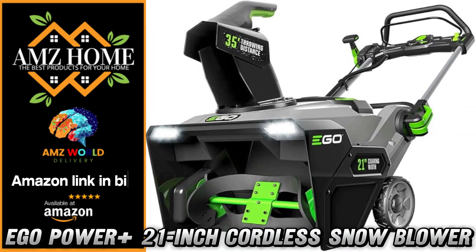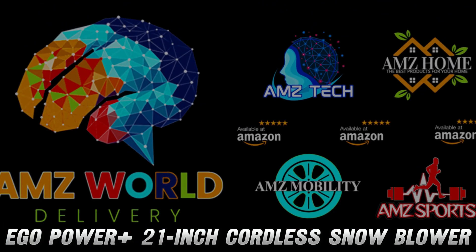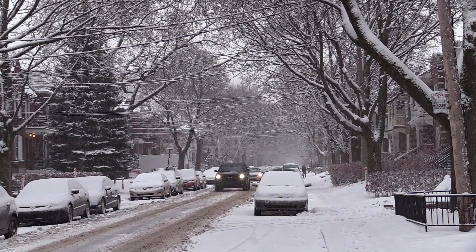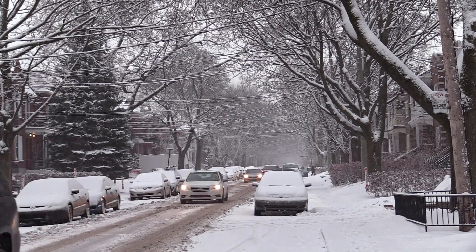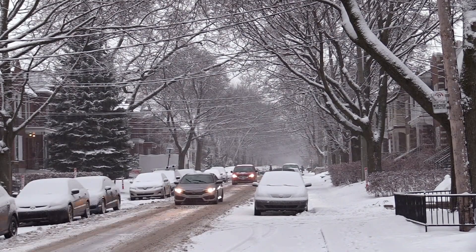Welcome to AMZ World, the place where you will find the best Amazon product descriptions. Hey Snow Warriors! Tired of breaking your back with that old-school shovel? Well, get ready to meet your winter superhero, the EGO Power Plus SN2100 Snowblower.